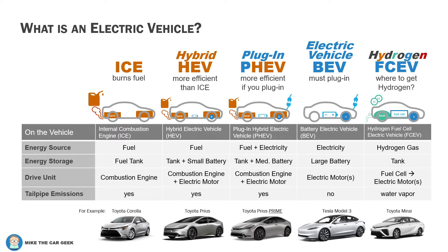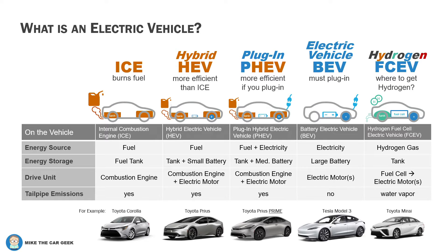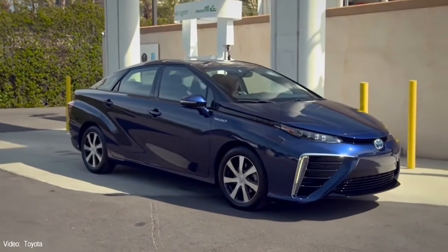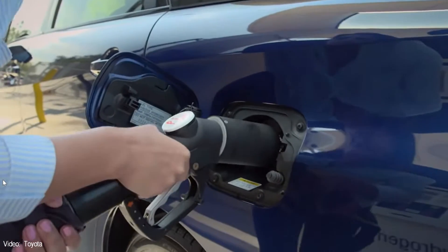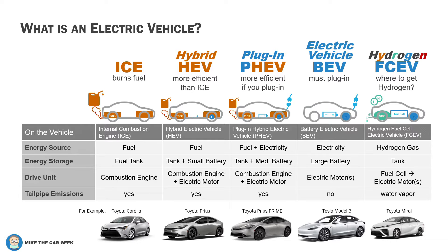Lastly, we have a hydrogen fuel cell electric vehicle. It uses hydrogen gas stored in a tank that converts it to electricity using something called a fuel cell. It is literally NASA technology, and the only thing that comes out the tailpipe is water vapor. In California, you can lease a vehicle like the Toyota Mirai and find some hydrogen filling stations. Outside of California, though, hydrogen vehicles are not ready for mass adoption.